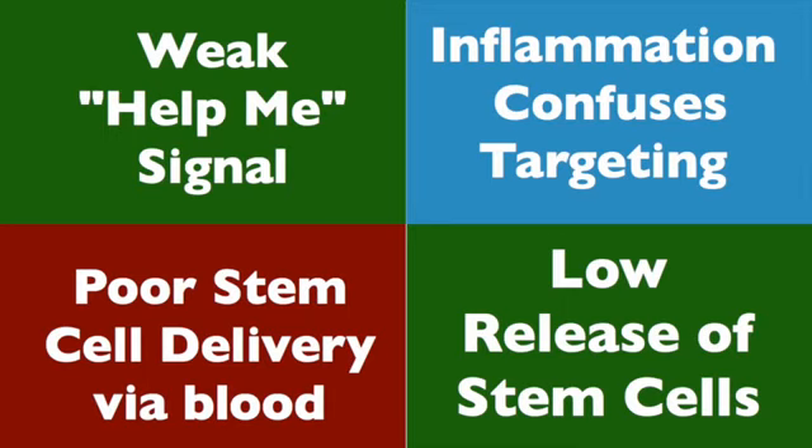And finally, the blood flow might restrict delivery in several different ways. I've addressed these hearing-the-signals and delivery issues in a separate recording.